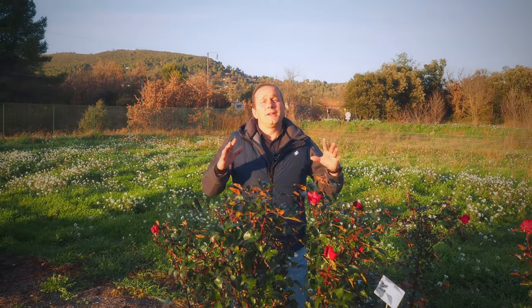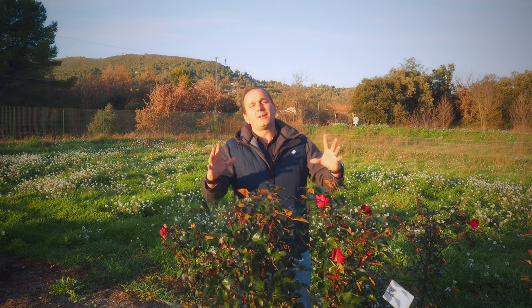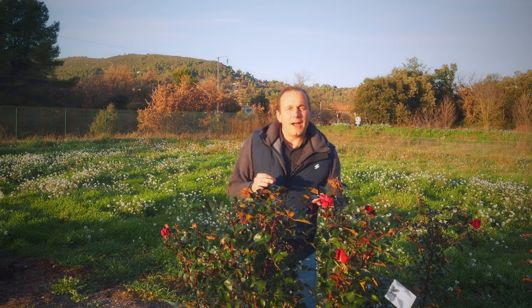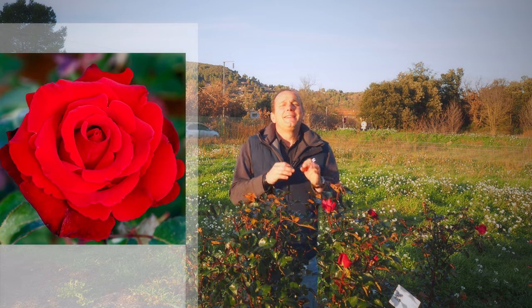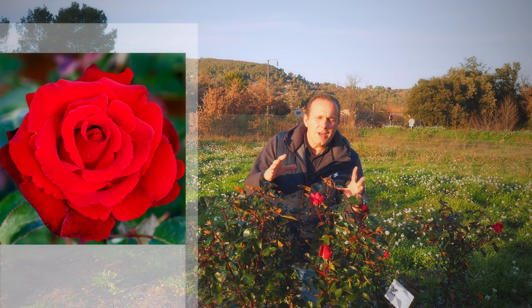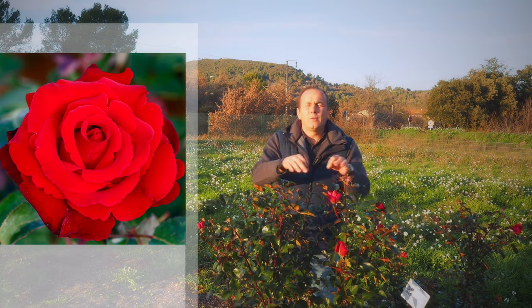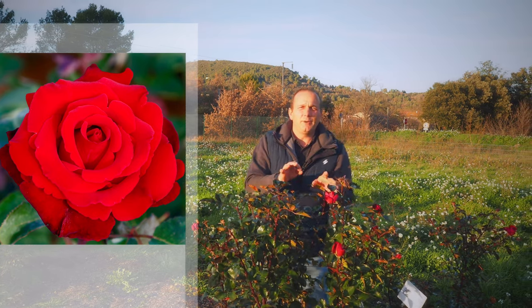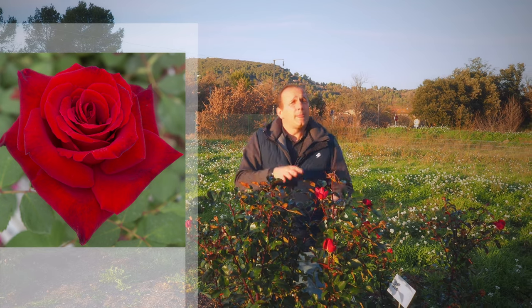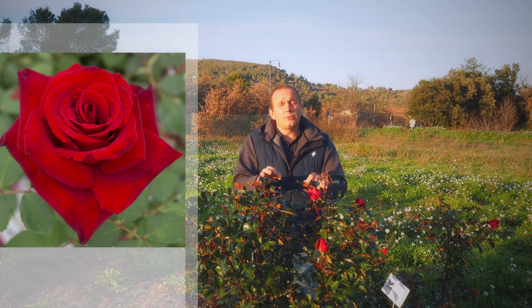Now we're going into the huge HT red rose. If you like the big HT red rose with fragrance, you have to try Love Promise. This one is incredible — it gives you some huge flowers, really really red, with a delicious fragrance. It's almost like you can put it in hot water and make a tea with it. The plant is quite compact for an HT and it will be easy to have it on your balcony. It's going to be a great addition to the Meilland rose collection.